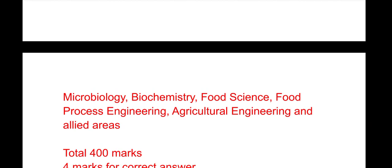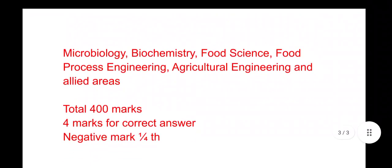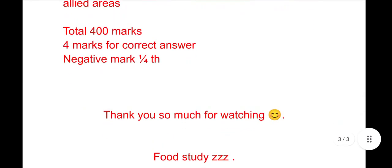The total marks for the examination are 400. There are four marks for a correct answer and negative marking of one-fourth for a wrong answer. Thank you very much for watching this video about Puducherry University's Food Science and Technology program. Keep watching!